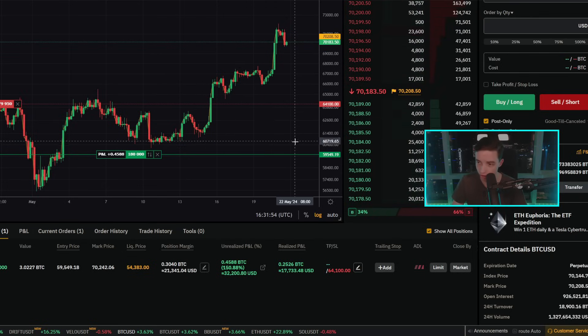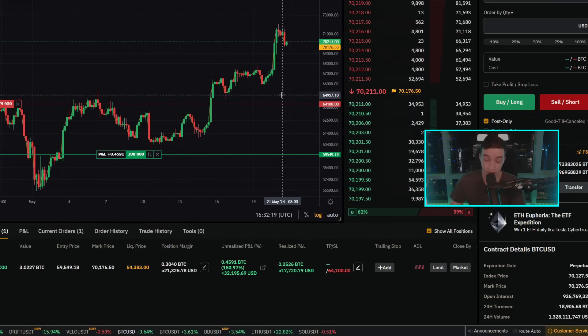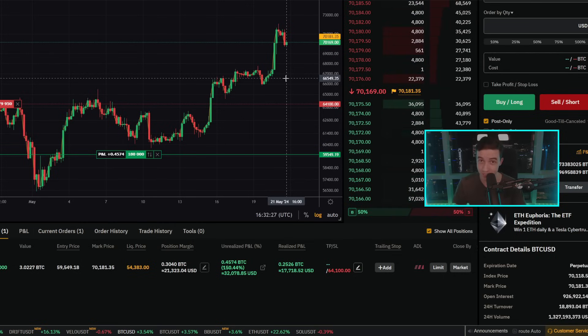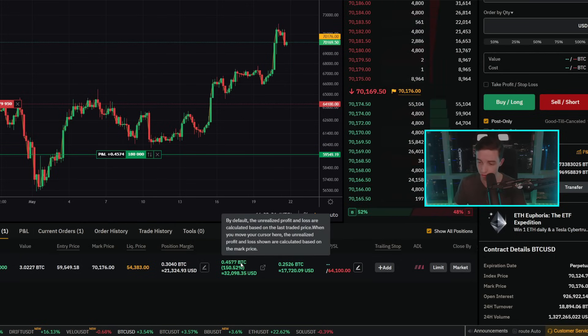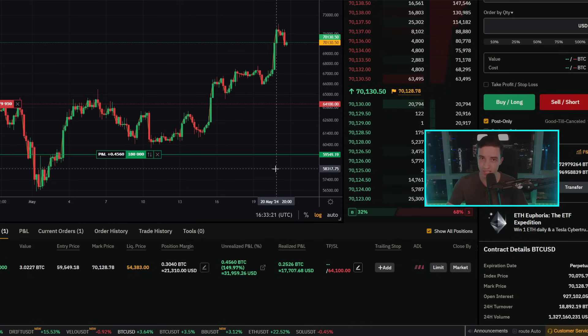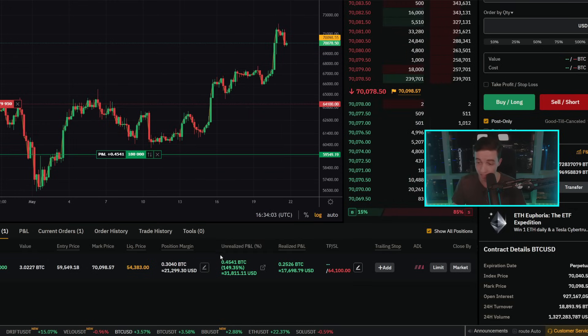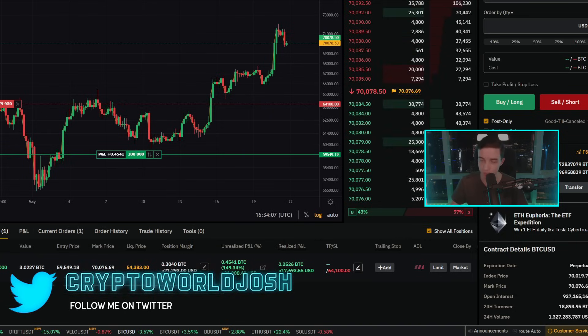I got comments saying I sold too early, but those commenting probably don't understand that this is an inverse perpetual trade, which means the profits are paid out in Bitcoin. Even if I take profits from this trade, because it pays out in Bitcoin, those profits are also gaining in value as the price goes to the upside. So basically I'm profiting into Bitcoin, not into US dollars or stablecoins. When I'm selling part of this trade, I'm not looking to buy back lower — I'm turning some Bitcoin into more Bitcoin.